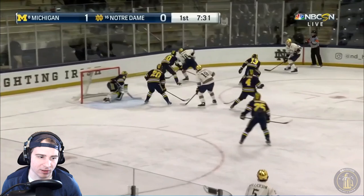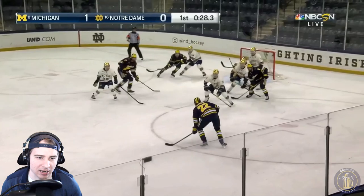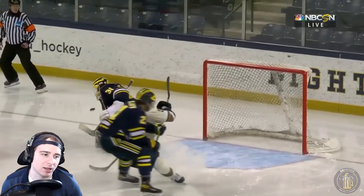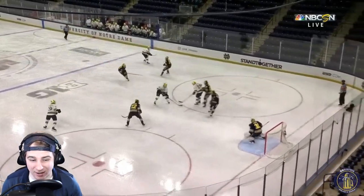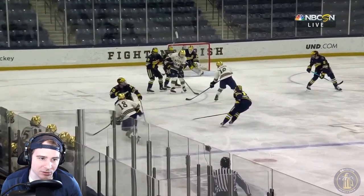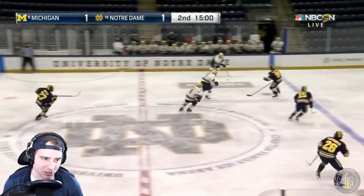A couple chances here — good job from Strauss Mann on that last one, not able to give an opportunity. Owen Power able to get a shot in. Then good job from Strauss Mann on a three-on-two opportunity — able to cover that one up pretty well. Good job keeping it in the zone for Notre Dame. Here's a tipped shot that finds its way to the back of the net — that one's tough. Really great angle: you can see it goes off the stick, through two pairs of legs, finds the left side of the net. Tough goal, not much to do if you're Strauss Mann. One to one.